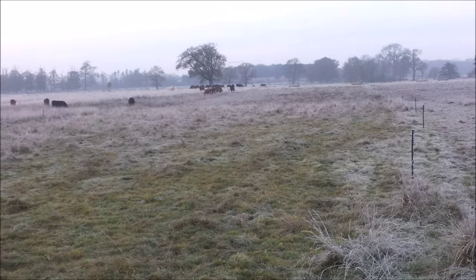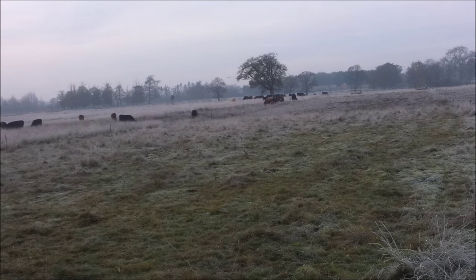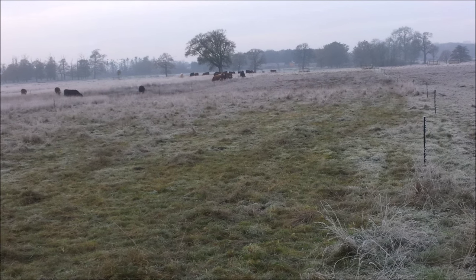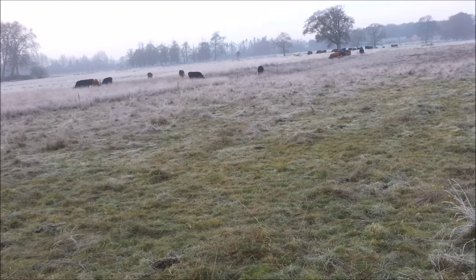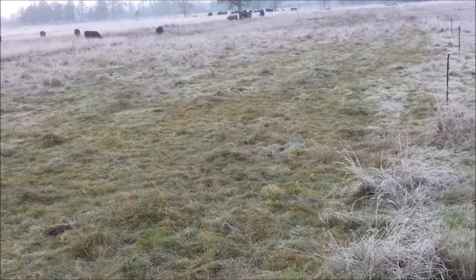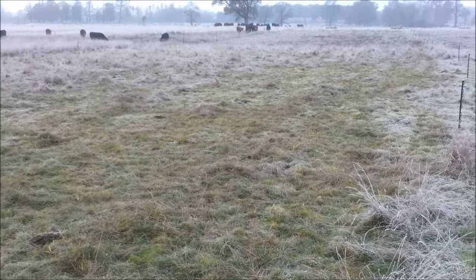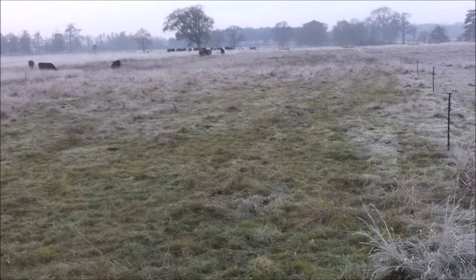We've got some finches and some wagtails down here and every time we move the cattle off, especially on a frosty day like this which is difficult for the small birds, they come straight in and feed on the cow paddies. They start feeding amongst the cattle, especially now it's just warmed up a bit. I'm going to try and get a bit closer and hopefully I'll be able to capture them taking off as we come up to them.